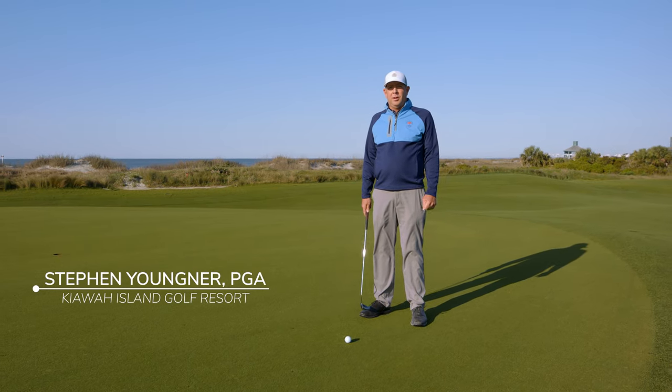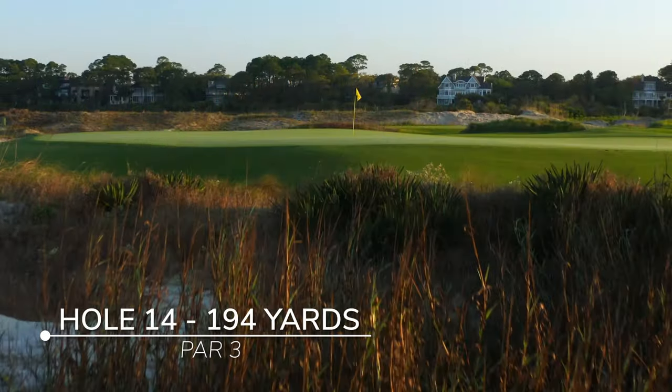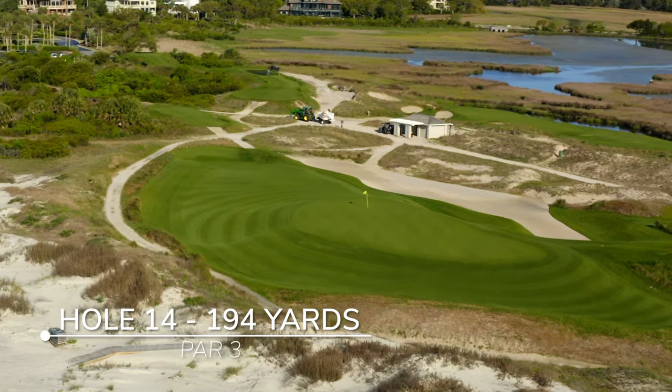Hi, I'm Steven Jungner, PGA head golf professional here at the Ocean Course at Kiawah Island. We're here on the 14th hole, a very dramatic par 3, and we're going to talk a little bit about putting today.